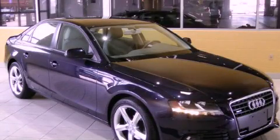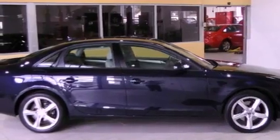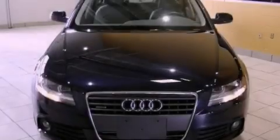This is a 2010 Audi A4, a luxurious package designed with the finest elements in mind. It has a 2.0-liter four-cylinder engine and an automatic transmission.